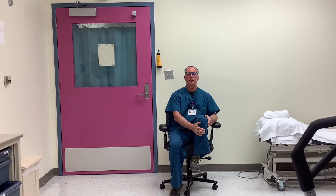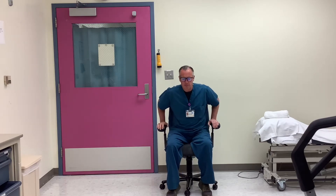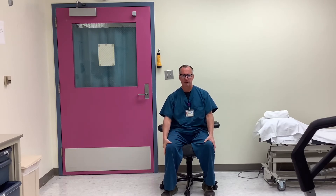Conversely, if you're really tall and your legs are too high, you need to raise the seat up a little bit. Another great tip is your knees should be slightly lower than your hips. By sitting in this position, you're decreasing the stress on the lower back.